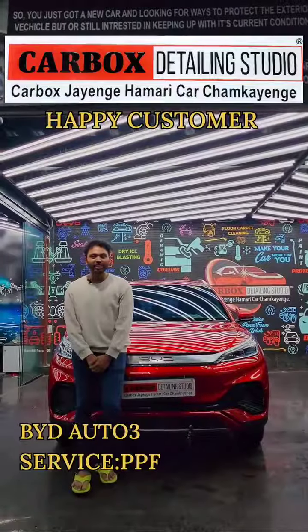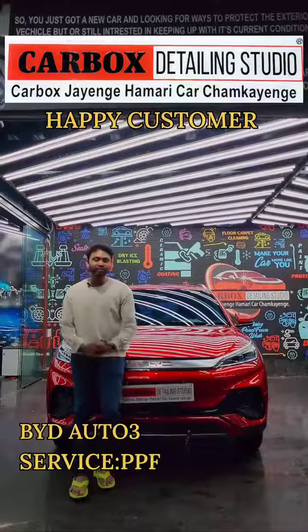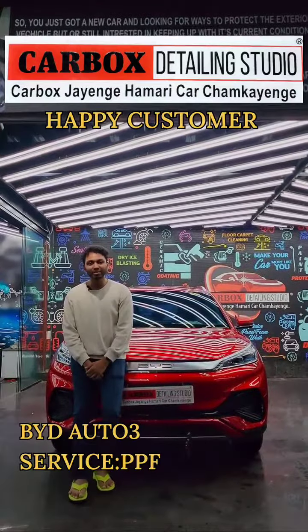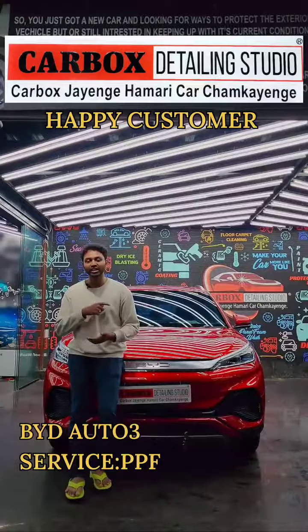Hi guys, I just got my PPF done on my BYD Atto 3. Before getting my PPF, I had so many questions in my mind — whether to get a ceramic coating done, or a teflon coating done, or a graphene coating done.